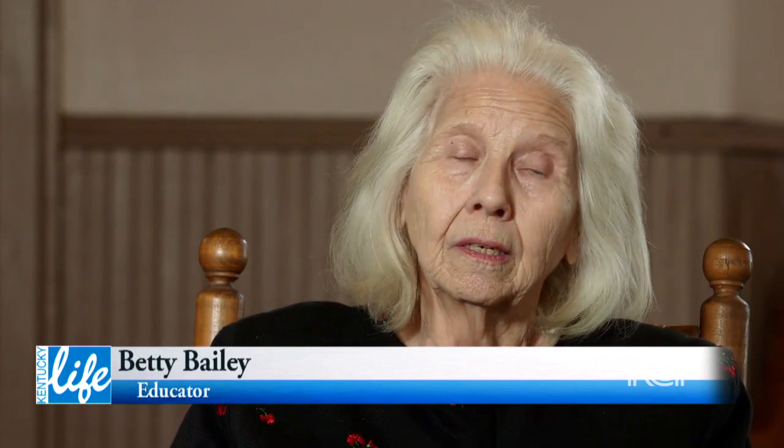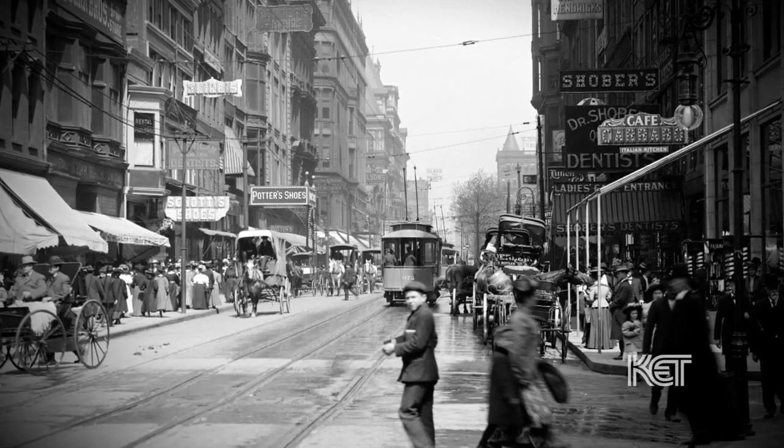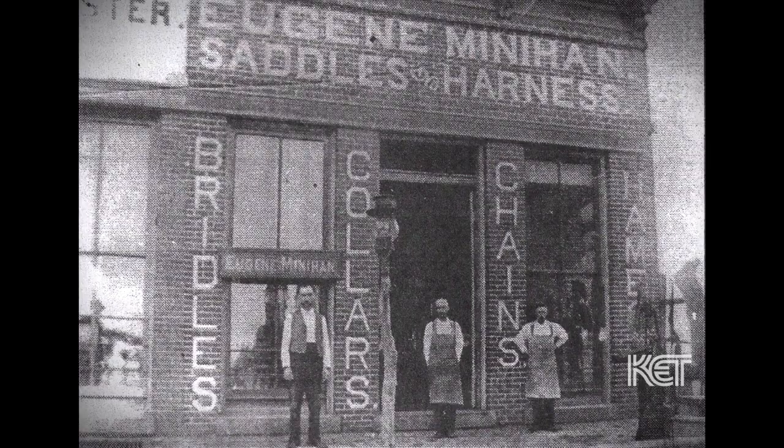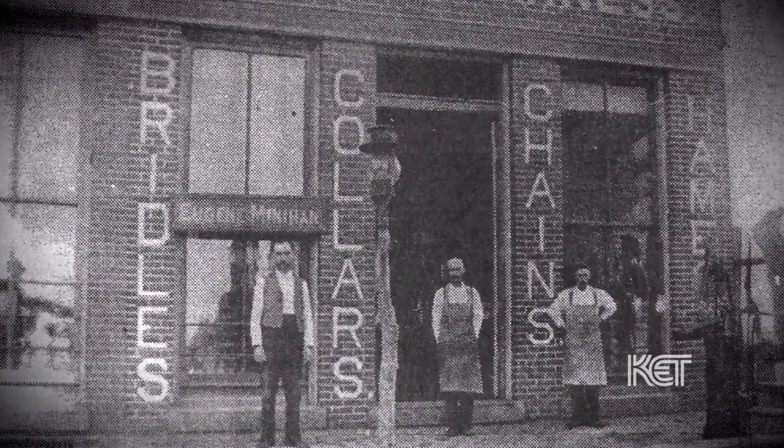He grew up in Nicholas County, about 20 to 25 miles from here, on a farm. When he was 14 years of age, he left Carlisle and moved to Covington, where he crossed the river every day to work out an apprenticeship in Cincinnati, learning how to make saddles. He then moved down and started a business on Jefferson Street. There were several men — they were all leather crafters — and he produced a lot of things. Everybody in those days was a horseman of some extent; you had to drive a buggy or be hauled around one or the other.